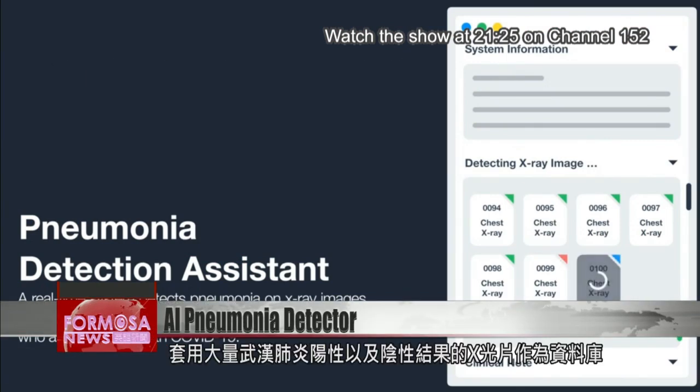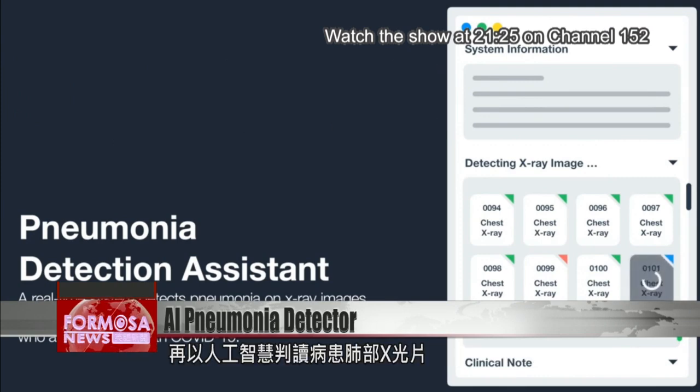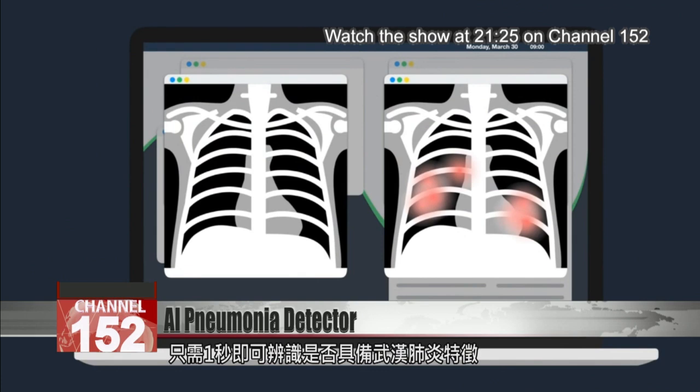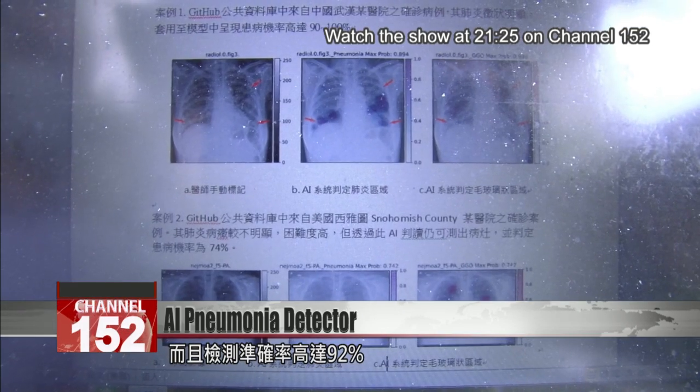Using a data set of chest x-rays, this artificial intelligence tool can alert doctors to a coronavirus infection in as little as a second. Creators say the accuracy rate is as high as 92 percent.